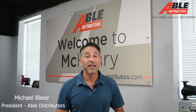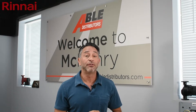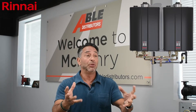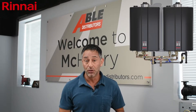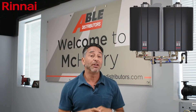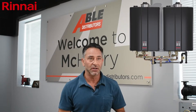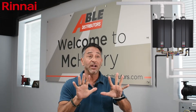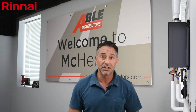Hi, Mike Gleyer with Abel Distributors, and I am here today to tell you about the new TRX-02 from Renai — something we really took a shine to and have brought into stock here at Abel Distributors. This product consists of two CU199 Renai commercial 199,000 BTU water heaters, essentially plumbed, piped, and wired together, mounted to hang on a wall like a 42-inch flat screen TV.